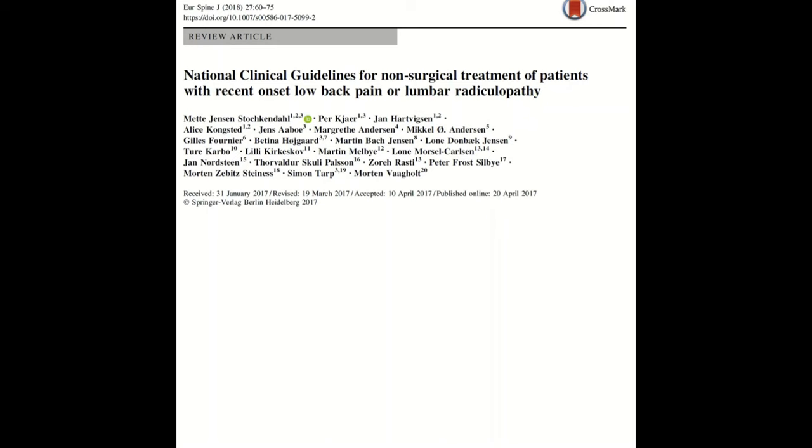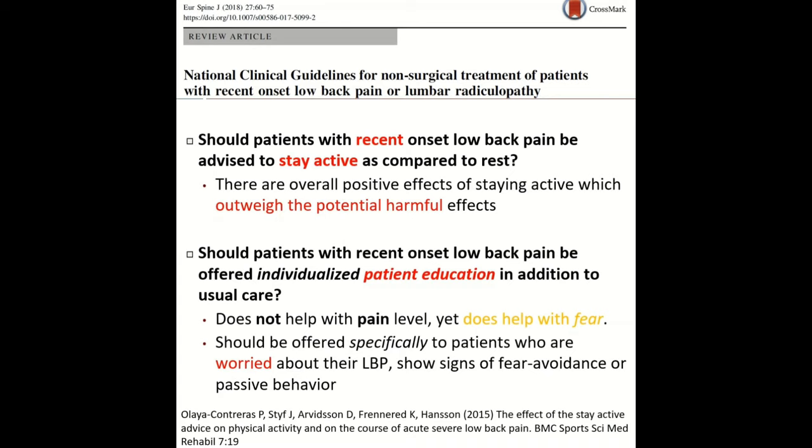A great article from 2018 from the European Spine Journal provided additional guidelines. One question they addressed is whether a patient with recent onset of back pain should stay active or rest. After reviewing multiple studies, their formal guideline was that the patient should stay active, and that staying active outweighs the very minimal risk of being active. They also found that individualized pain education does not really help with pain relief, but it does help the patient with fear, so it should only be offered in patients who are anxious or overly worried about their low back pain to help with fear avoidance or passive behavior.